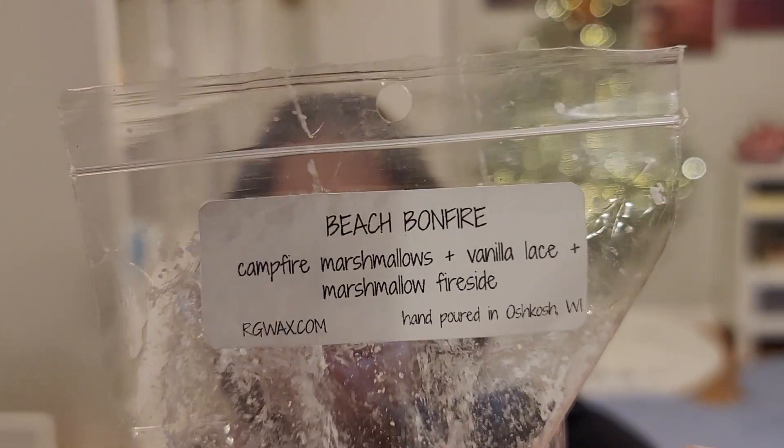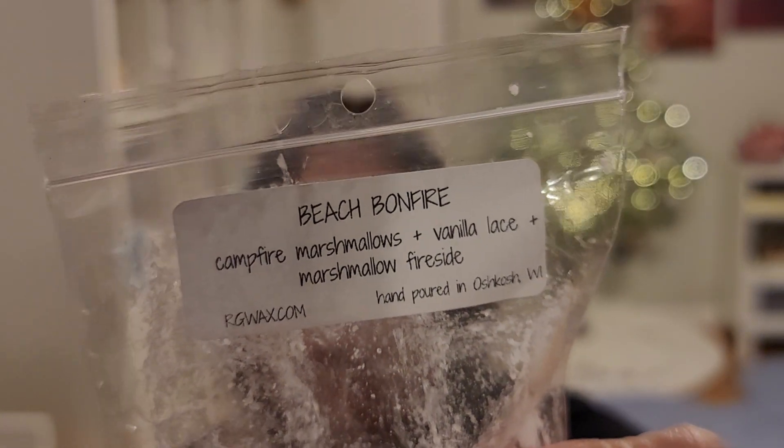Beach Bonfire — campfire marshmallow, vanilla lace, and marshmallow fireside. Love this. I would repurchase it — it's a great blend. You get all of it. It's a good bedroom scent. I just love that vanilla lace mixed with the campfire marshmallow and marshmallow fireside.